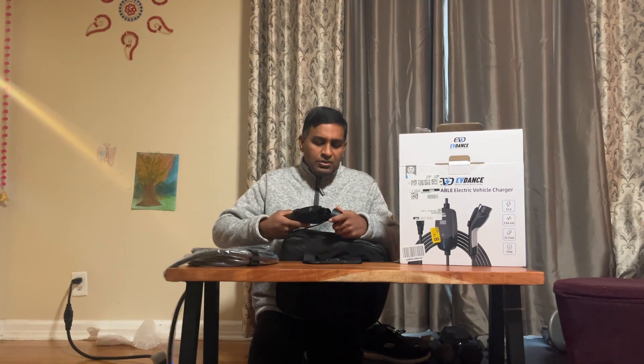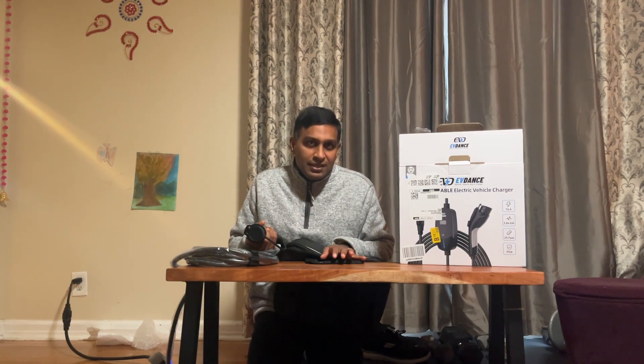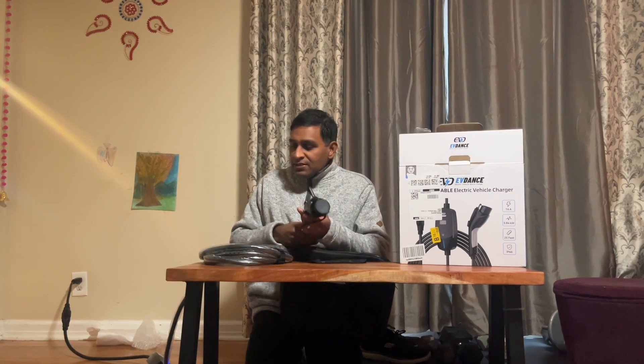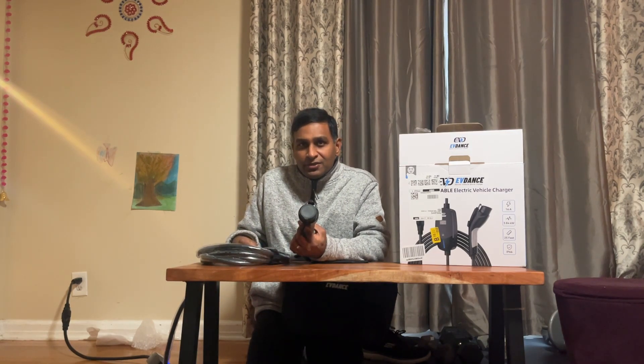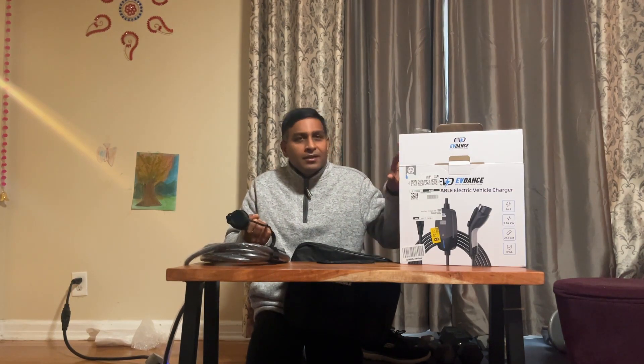Level 1 charging you're only going to use sometimes — when you're traveling or road tripping and staying in a hotel. A charger like this is more than enough to meet your charging needs, and it protects the battery from a lot of fast charging. Traveling overnight, even if you get 10 to 12 hours of charge, that's close to 20 kilowatts, which can get you about 40% overnight. It gives you options in your toolkit, and I recommend the EVDance portable Level 1 and Level 2 charger to everybody.